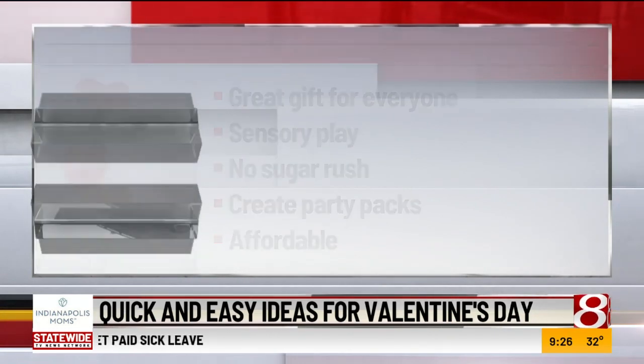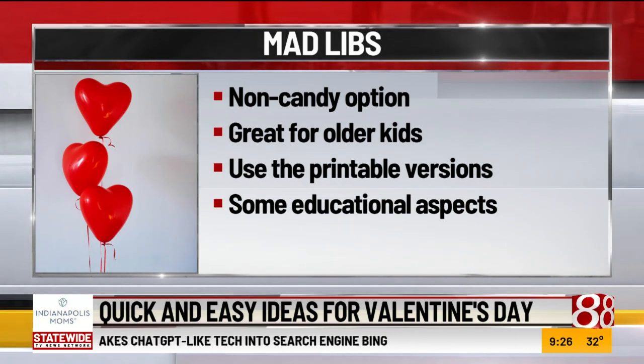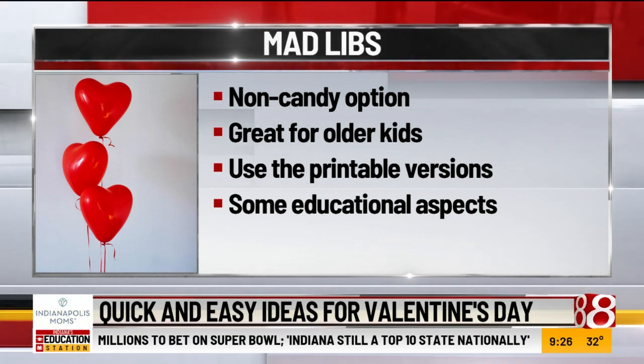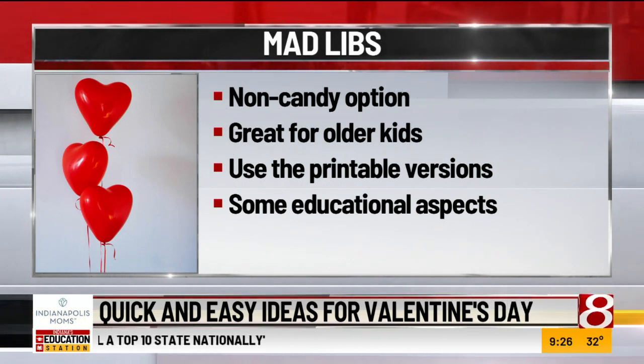The last one is Mad Libs — this is what we're doing for my son this year. If you're familiar with Mad Libs, you have a list of items: give me a noun, give me a verb, give me an adverb. He's almost seven and this is great for identifying those parts of language. He'll have to write them out and then read the story to see what it ends up saying. There are printables online for Mad Libs, and we're just attaching a Valentine's Day pencil. No candy, no food, no allergies needed. A lot of easy two-for-one things that also have some educational components.